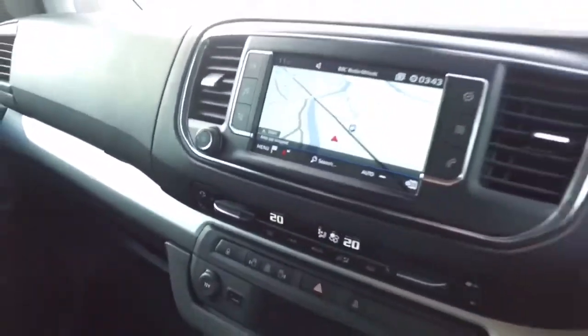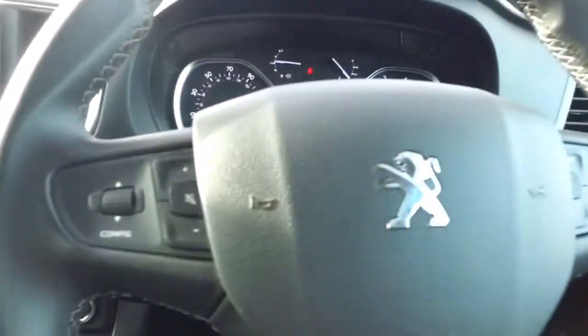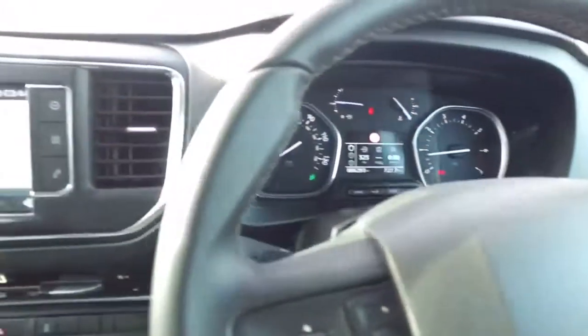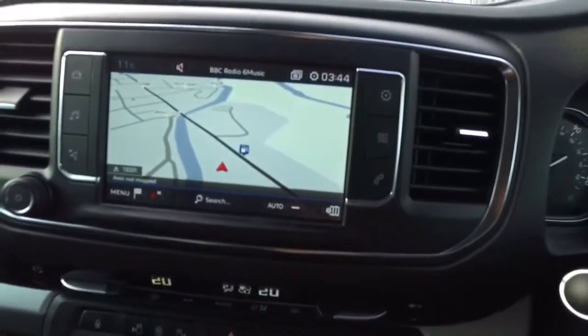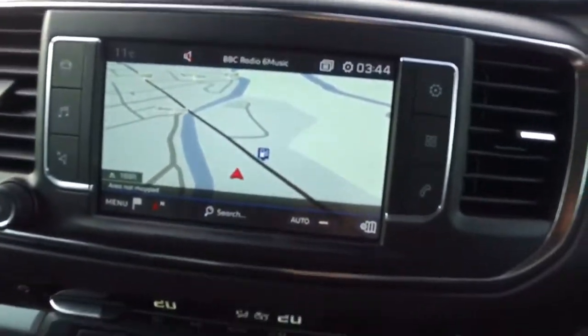Inside, there's a head-up display for the driver showing your speed at all times, so great eye line. Nice clear dash with steering wheel controls for your radio, Bluetooth or your screen. The touchscreen has navigation on this vehicle, which is a factory option — Ease by TomTom, so quite a comprehensive system.